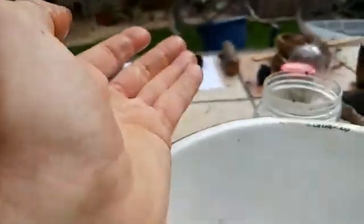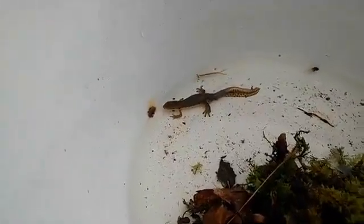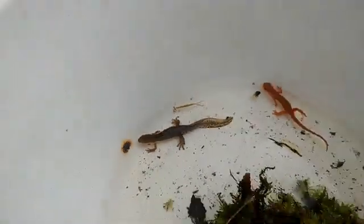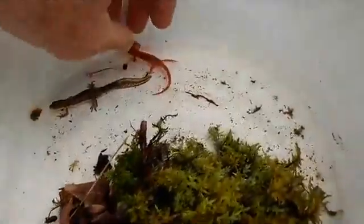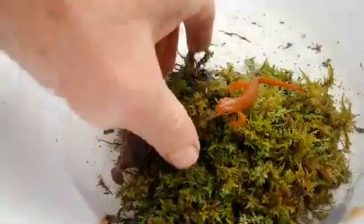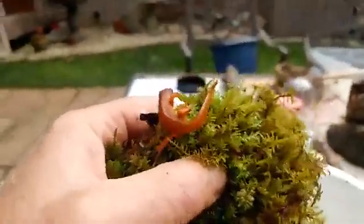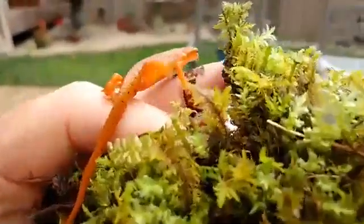They'll stay in the water as larvae through the fall. In the fall they'll shed their gills and move out onto land. They'll live for three to five years in the terrestrial eft stage. This is called a red eft, and these guys sometimes have really, really bright red-orange colors that really stand out on the forest floor.